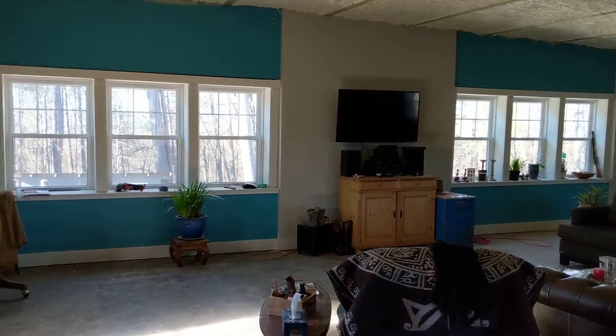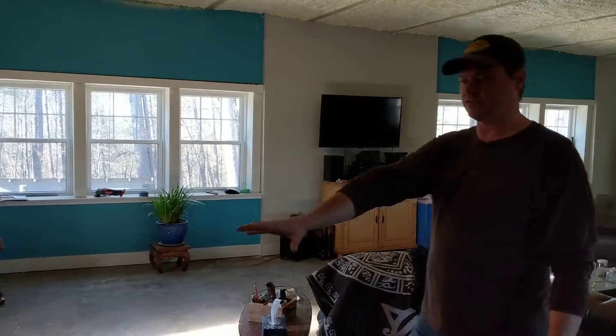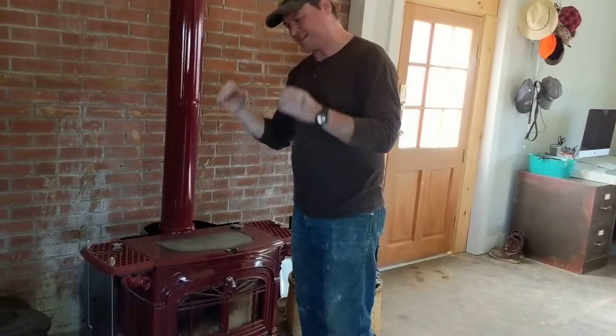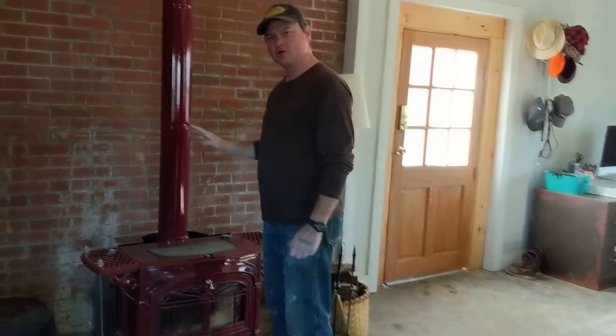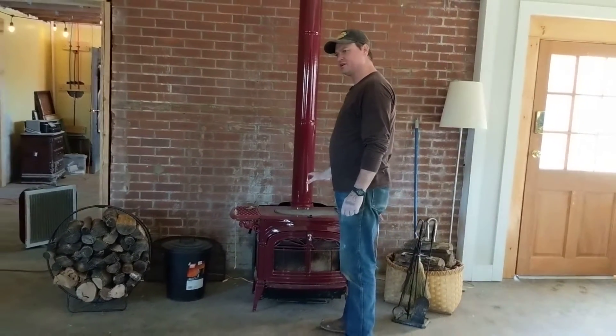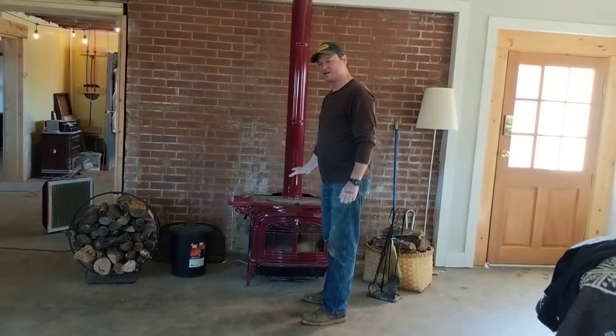The big deal here is this stove. Whenever we were getting a stove, I was like, we don't need a big stove. A medium-sized stove will be just fine.